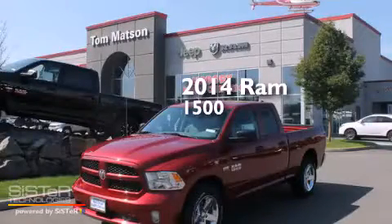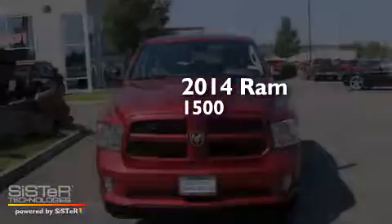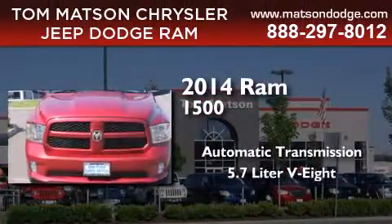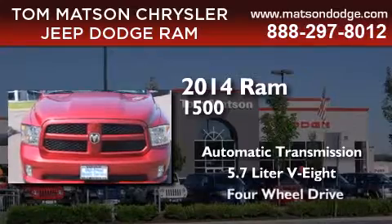This is a brand new 2014 Ram 1500. This truck has an automatic transmission, a 5.7 liter V8, and four-wheel drive.